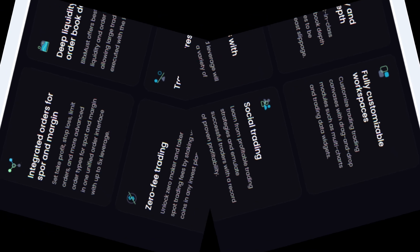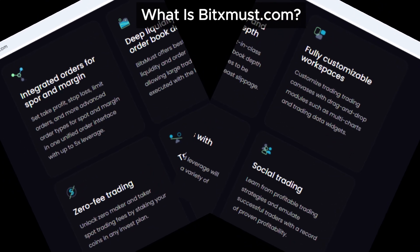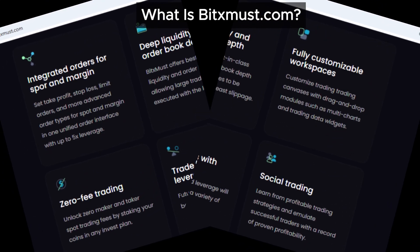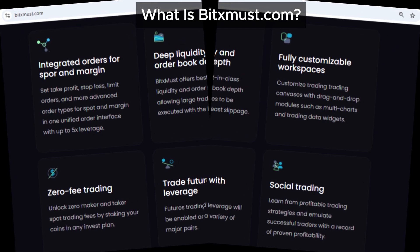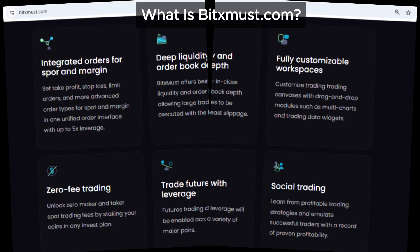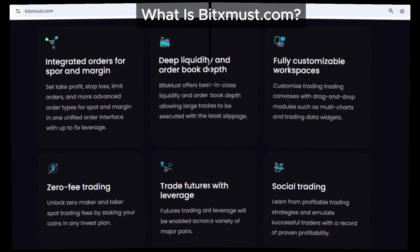So, what's the deal with BitsMust.com? This platform is part of a broader scam pattern that's been targeting crypto enthusiasts. These scams often lure people in with promises of big profits from things like ICOs — initial coin offerings — high-return investments, and even insider market insights.